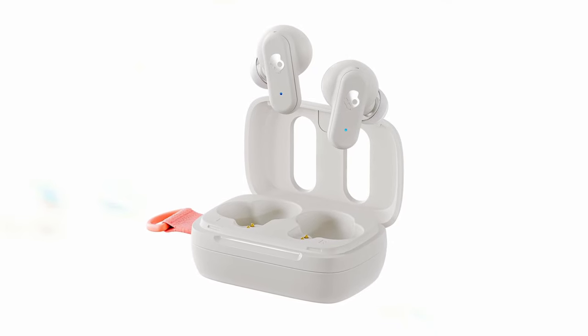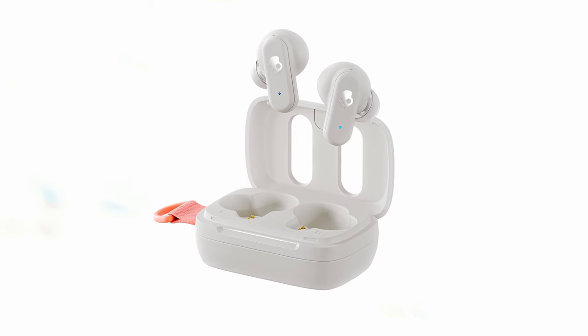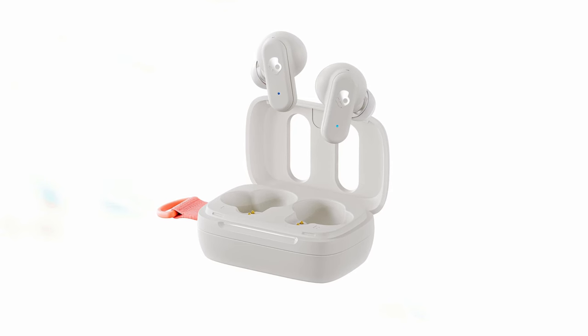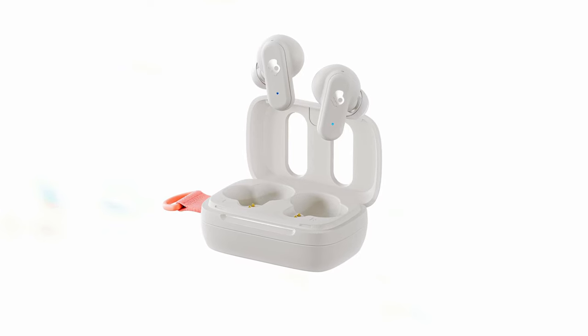The earbuds feature ClearVoice smart mic technology, which isolates your voice for clearer calls while minimizing background noise. Another standout feature is the integration of Tile technology, allowing you to track your earbuds easily. Plus, they can connect to two devices simultaneously, automatically switching connections when needed, ensuring you never miss a call.